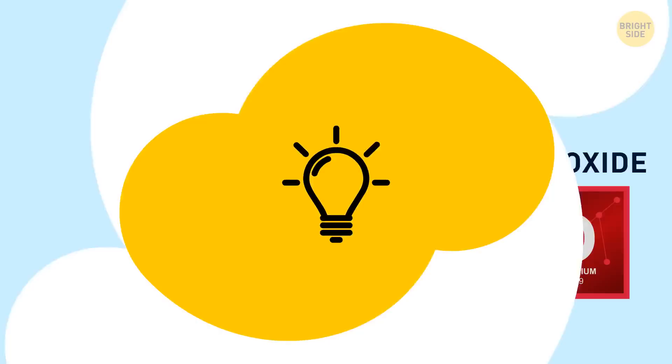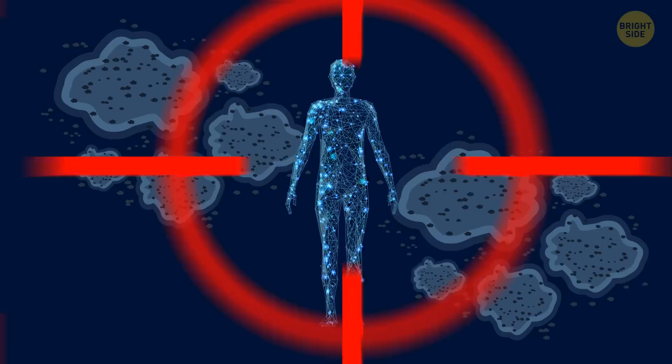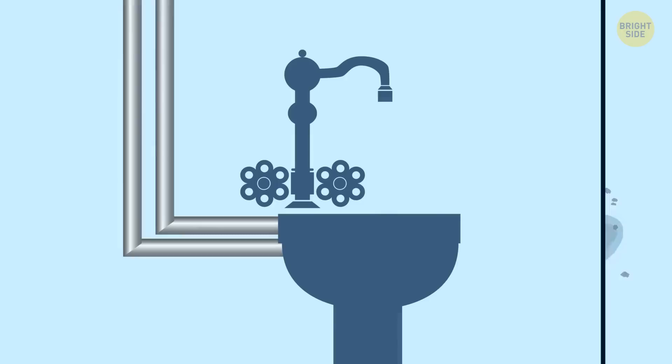Beware! Mold does have a smell, and a rather distinct one — it smells earthy and musty. It's not uncommon to find it wherever water is present and trapped, like an unknown leak in the walls. Mold spores can grow as a result of this moist patch and can cause pretty serious health issues.